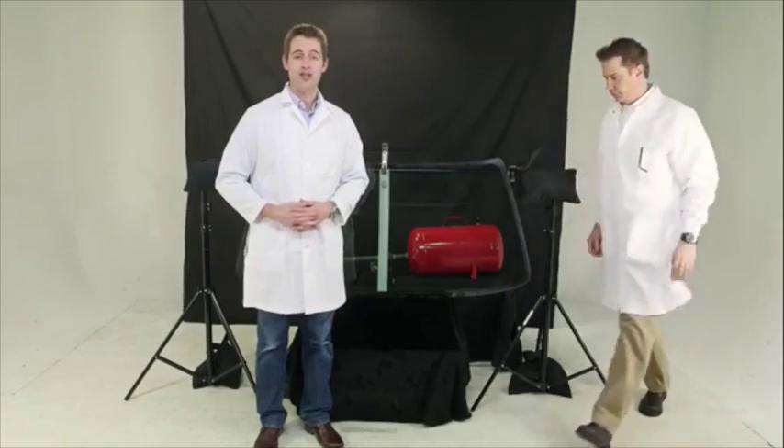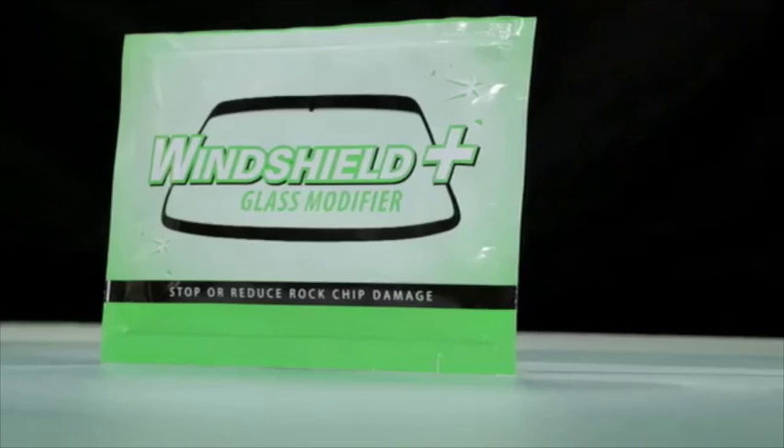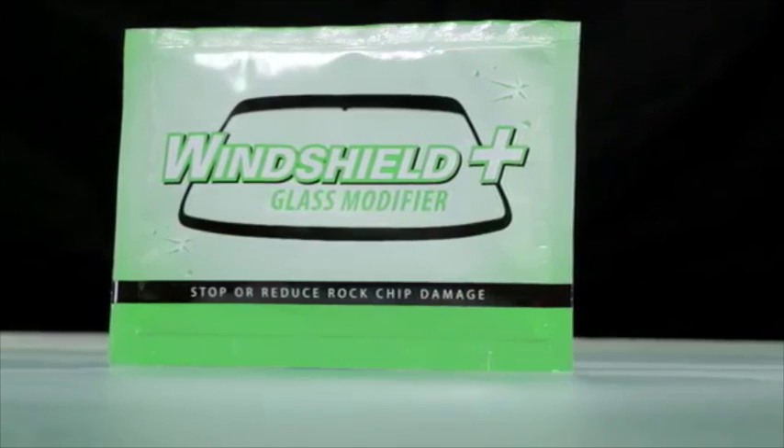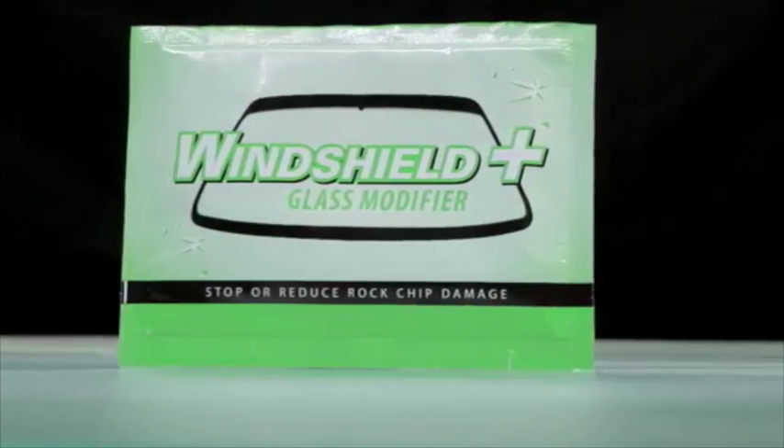This week, we investigate Windshield Plus. Many companies claim their windshield products will protect against rock chip damage, but are they simply selling a product that doesn't work, then bundling it with a warranty for repair? Isn't the point of the product protection to actually stop or at least minimize the damage? So when we heard Windshield Plus had a product they call a glass modifier that claimed it can stop or minimize rock chip damage, we said... Prove it!